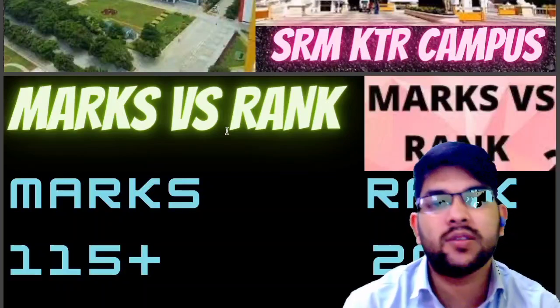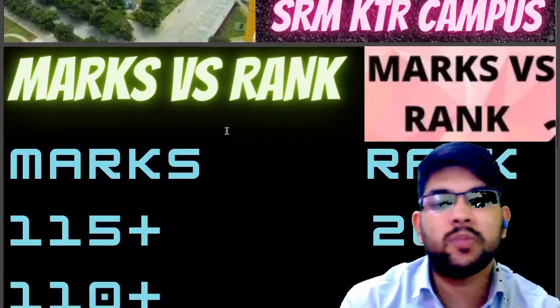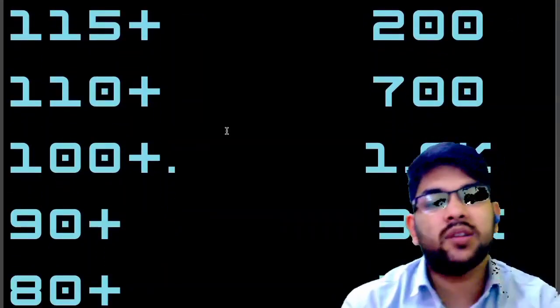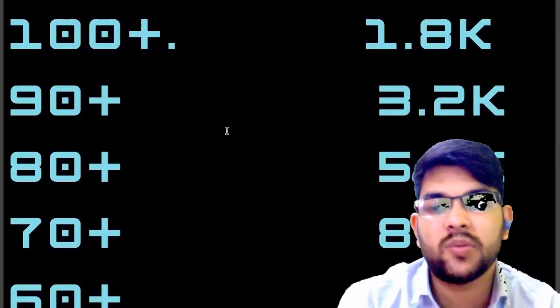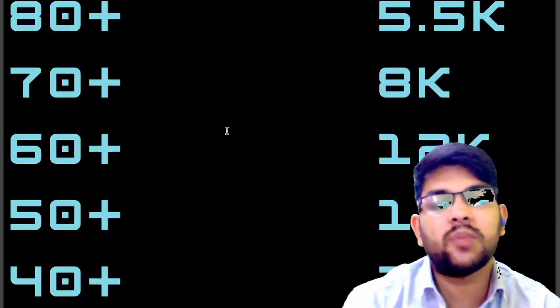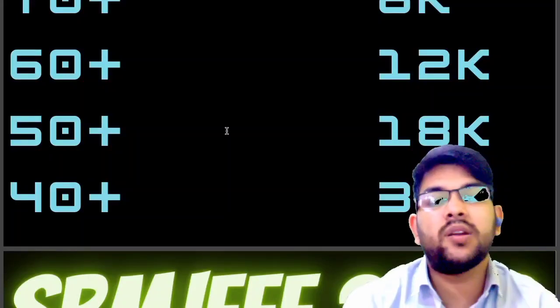Here is the marks versus rank information: 115+ marks — rank under 200; 110+ — under 700; 100+ — under 1,800; 90+ — under 3,200; 80+ — under 5,500; 70+ — under 8,000; 60+ — under 12,000; 50+ — under 18,000; and 40+ — rank under 30,000.